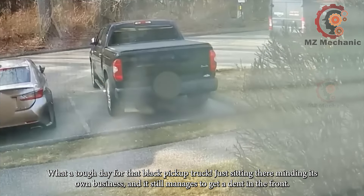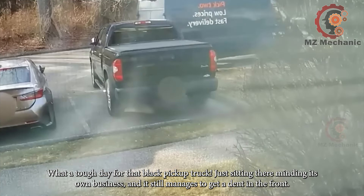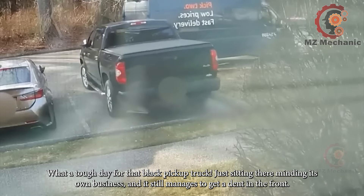What a tough day for that black pickup truck — just sitting there minding its own business, and it still manages to get a dent in the front.